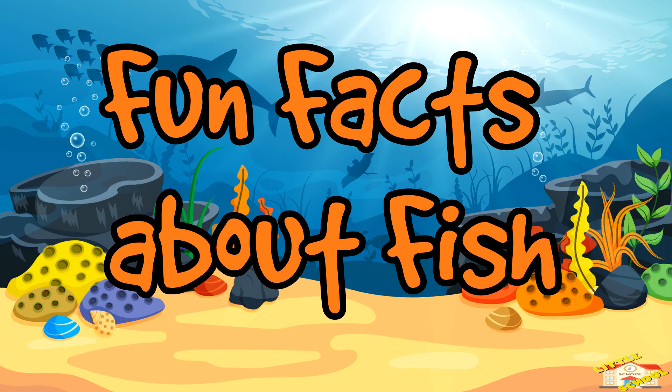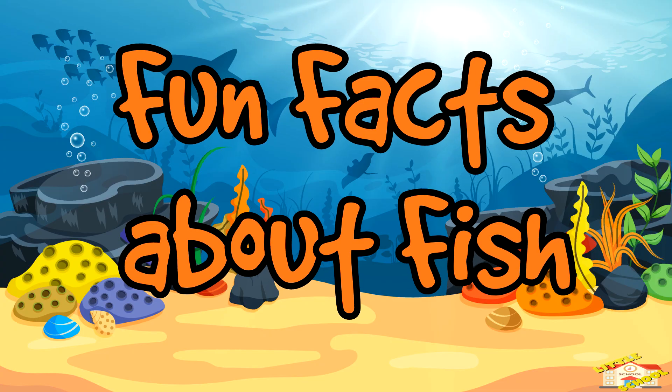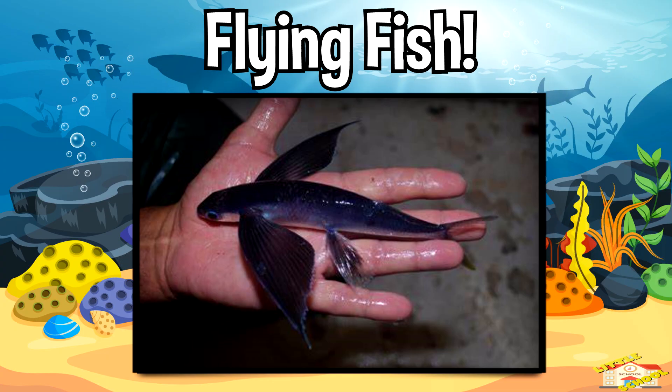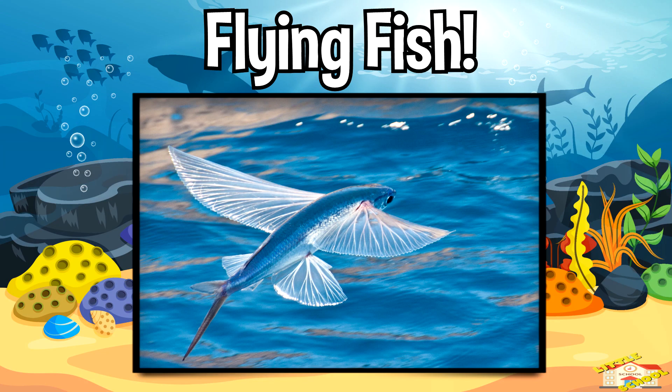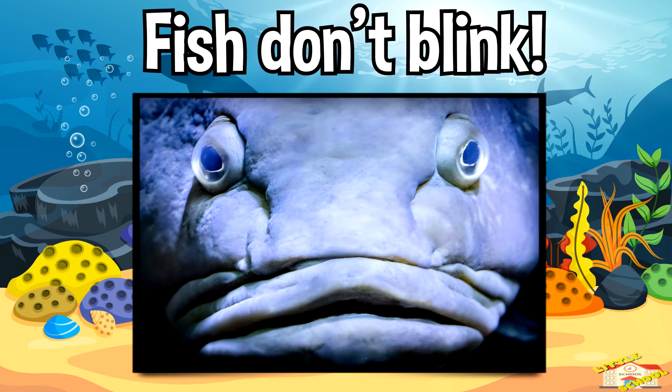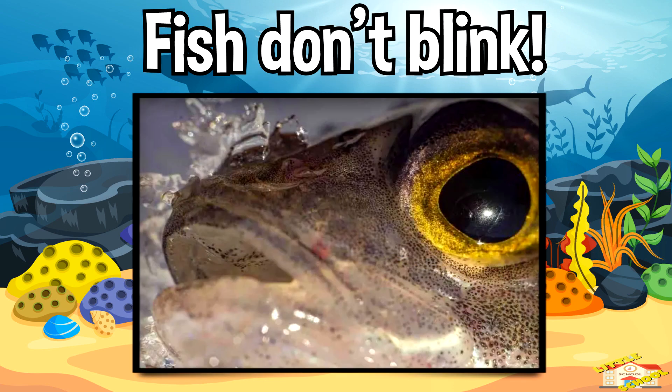Now here are some fun facts about fish! Flying fish — flying fish jump out of the water and glide in the air to escape predators. Fish don't blink — fish don't have eyelids, so they keep their eyes open all the time.